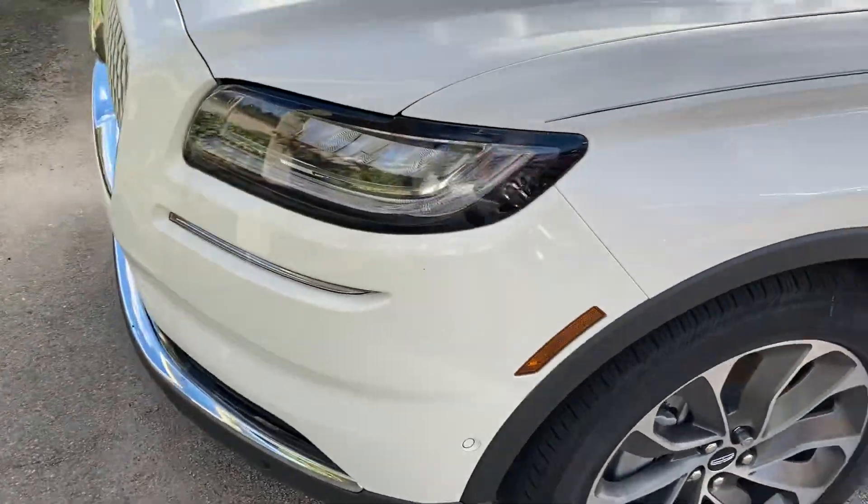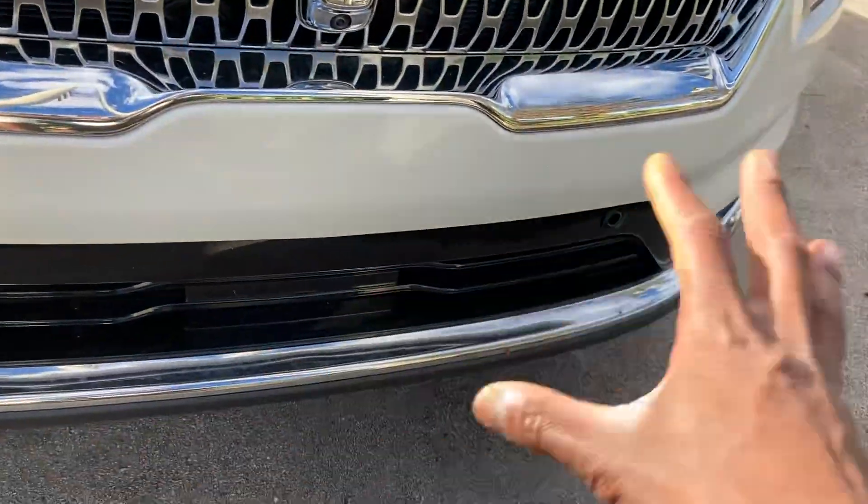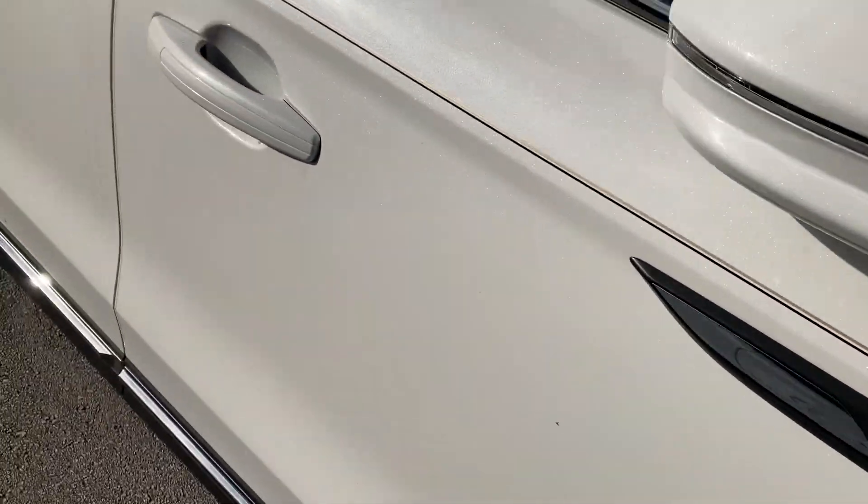360 camera view, LED headlights as well. Got the huge Lincoln grille right here. Front and back camera system — you can see the two indicators. The LED strip, power 40 mills, LED backlight, and lane keep assist.